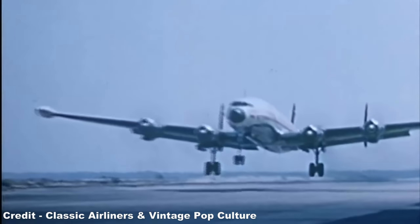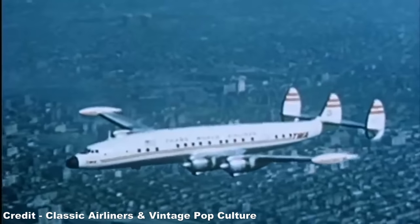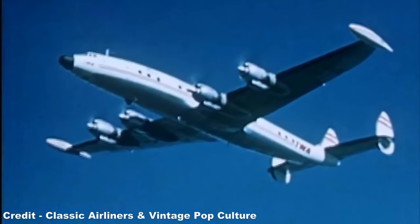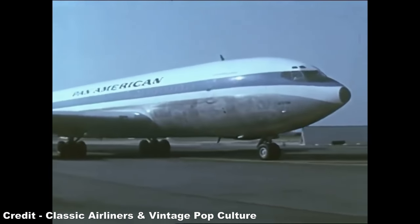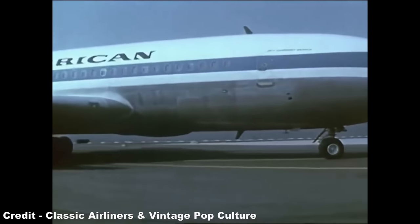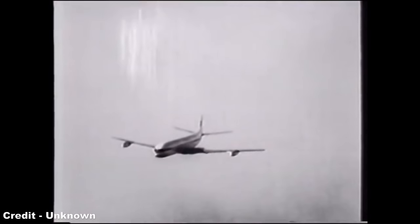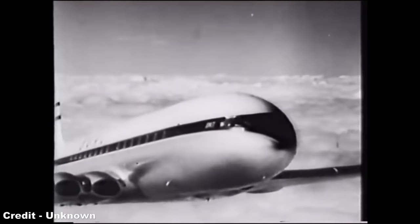Meanwhile, four-engined aircraft were largely the norm when it came to air travel in the 1950s, the Lockheed Constellation and Douglas DC-6 being the face of luxurious new vacation and commuter corridors that were gradually expanding across the globe. This mindset was carried over into the first generation of jet airliners in the form of the Boeing 707, Douglas DC-8, and the aforementioned Comet, presenting a perfect mixture of performance and redundancy during the pioneering early days of the jet age.